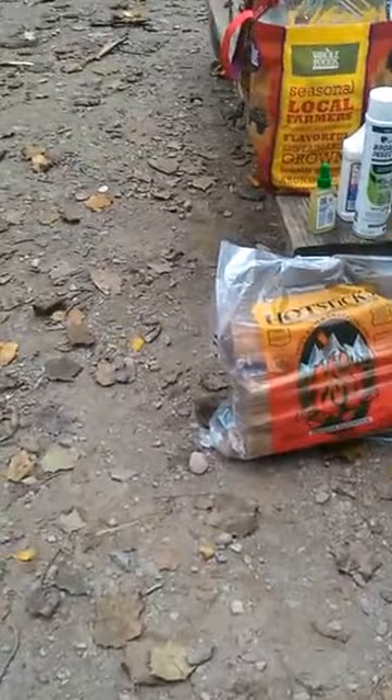Each campsite comes with a fire pit and picnic table. You can buy wood when you come in — it's six dollars. We were just at the Stop and Shop in Sparta to get a few last-minute supplies, and it was $11.50 or $12 there, so I'm glad we got it beforehand.